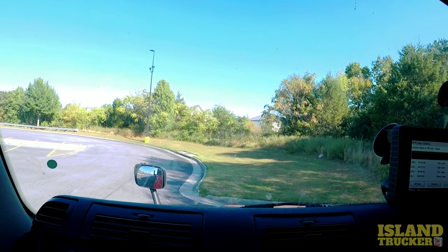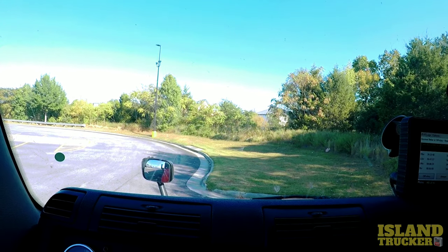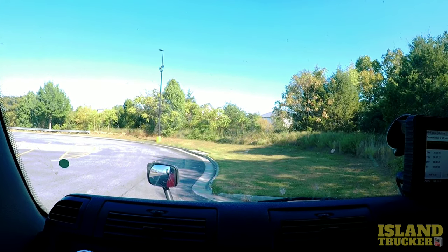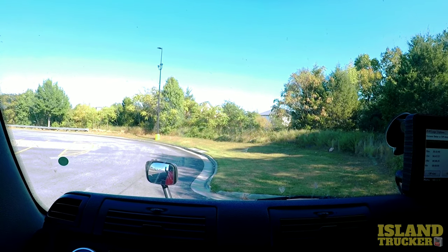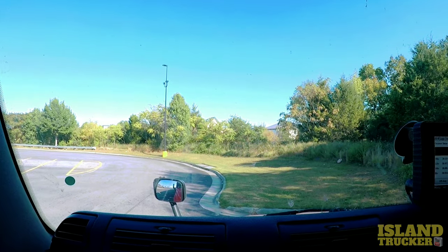Most of the time on all these loads, they're just short hauls where you could leave from the store and get to where you're going within your 11 hours of drive time. They'd be anywhere from 100 miles to about 400 and something miles.